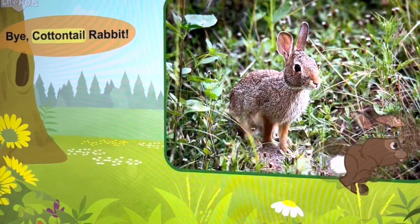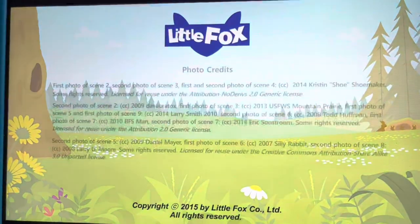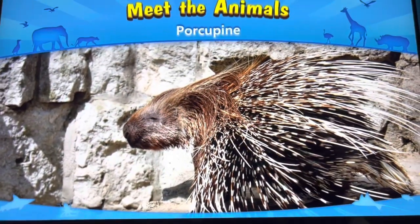I'm going back into the nest now. Goodbye! Bye, cottontail rabbit.